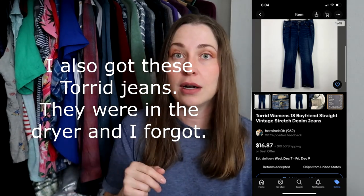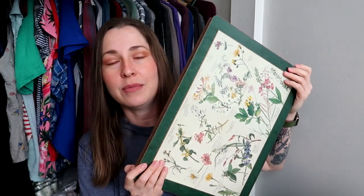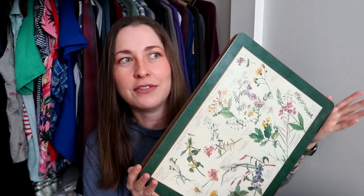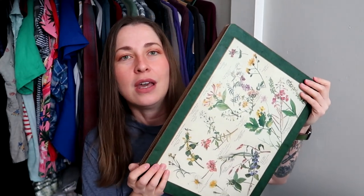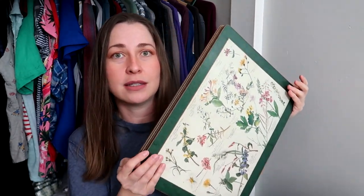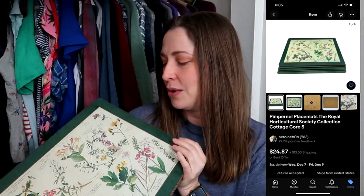Last but not least, here are the hard goods I picked up. I saw a sold comp for a set of seven of this type listed for $70–$80, sold on best offer. I have five of them and paid $2.50 total — 50 cents a piece. I'm going to throw them up and hope for the best. They're very cottagecore, very forager-friendly. At 50 cents a piece, I don't think I can lose money.